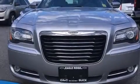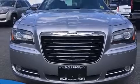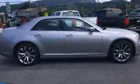Come test drive this 2014 Chrysler 300. This four-door, five-passenger sedan has just over 15,000 kilometers.